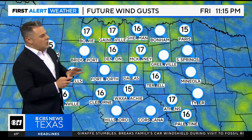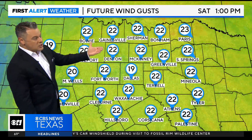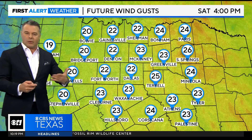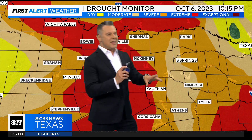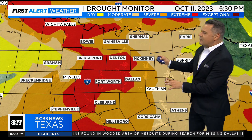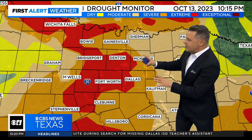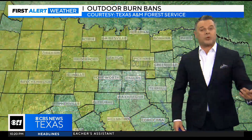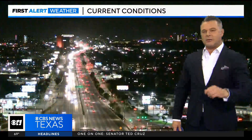Winds will increase as we go into tomorrow, gusting up to 15, then 20 to 25 miles per hour, where we have more mixing of the atmosphere and more sunshine. It's going to get a bit breezy for tomorrow with no rain as the front has moved through. We still have extreme to severe drought in the metroplex and a lot of north Texas, and we have burn bans to talk about because of really dry conditions. Burn bans are still in place in parts of north Texas — no reason to do any outdoor burning.